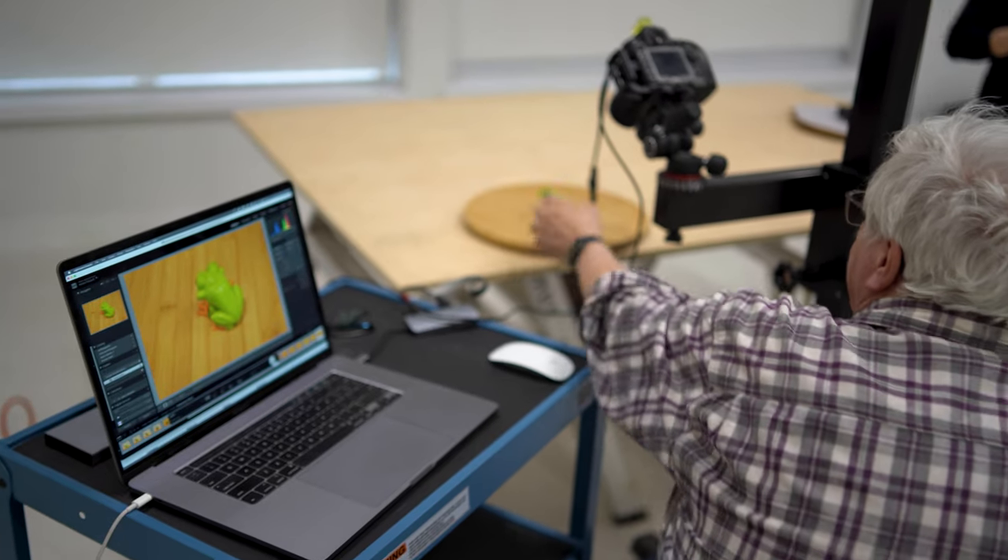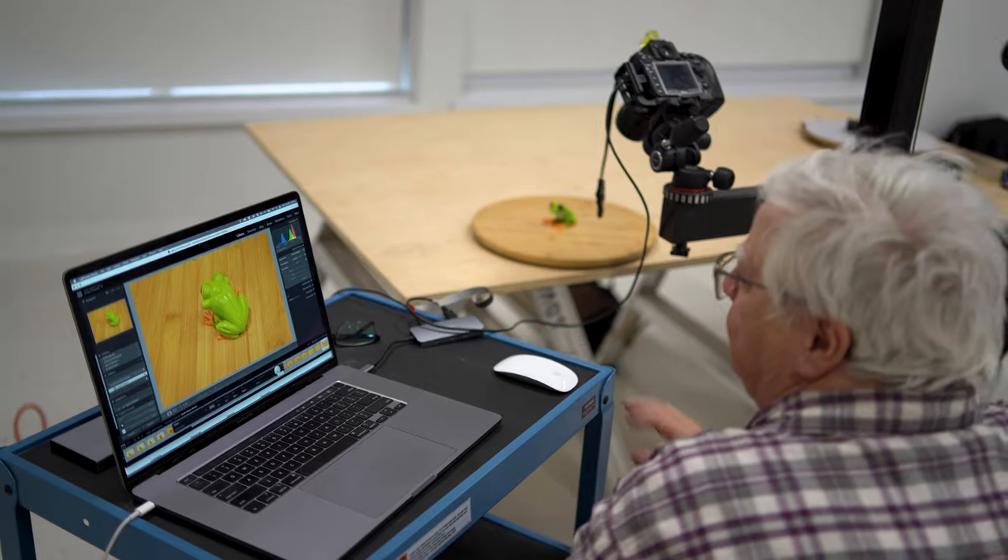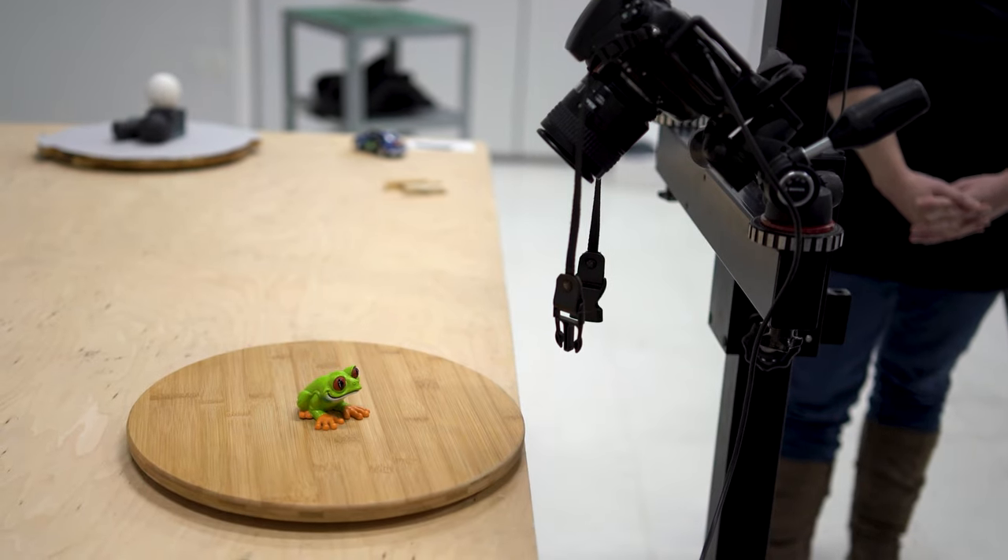We're at the Georgian College downtown campus and we're running a photogrammetry course. We've recruited a core group of faculty who are learning how to do photogrammetry and scan 3D images.